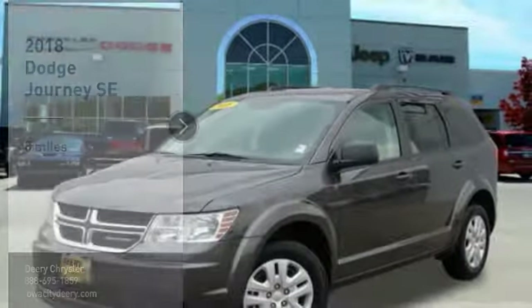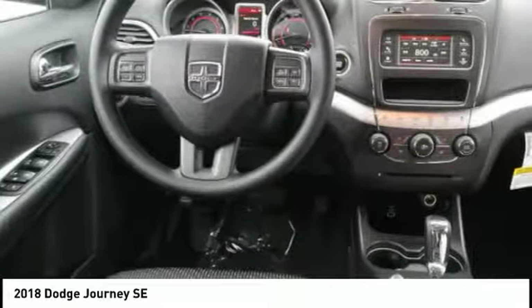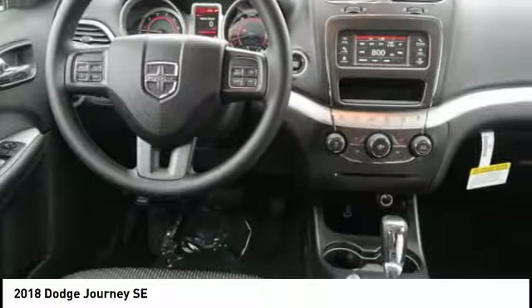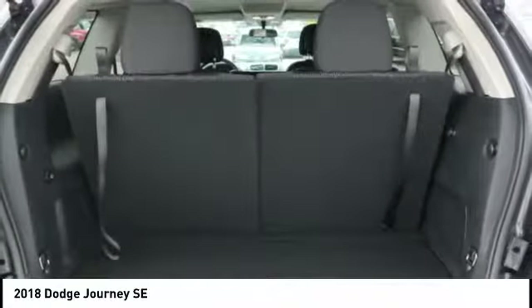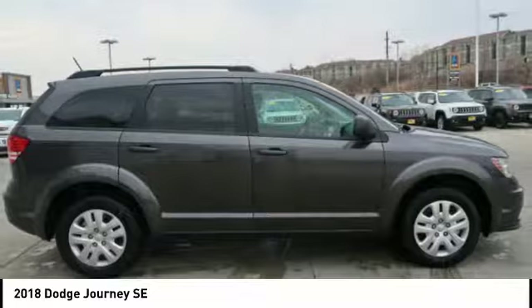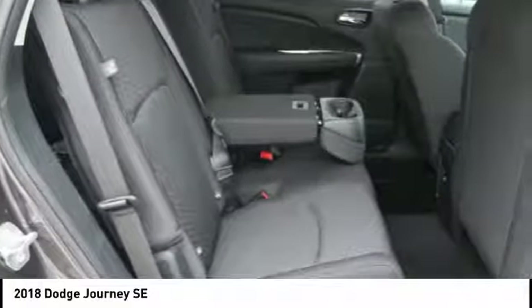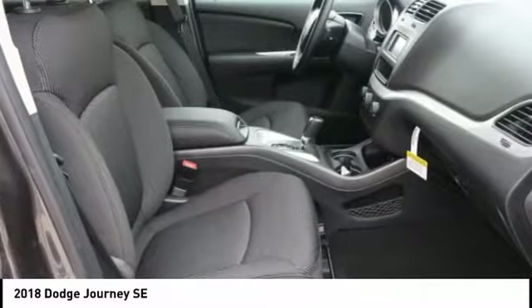Stop by and take a look at the 2018 Journey. Dodge Journey combines the practicality of an SUV with the comfort of a car, all while boasting a style all its own. The Journey's optional third row seat along with innovative features like a chilled beverage cooler and in-floor storage bins make it a good and affordable alternative to a traditional minivan.